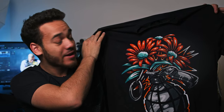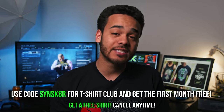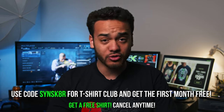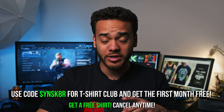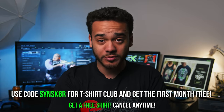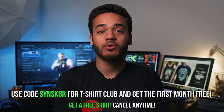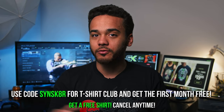April T-Shirt Club reveal — sign up by March 1st and you can get this. If you guys haven't signed up for T-Shirt Club yet, this is how you can get a free shirt. You can use code SYNSKATER — that's S-Y-N-S-K-8-R. Link will be in the description to take you directly to where you need to go. The code will be down below in the description and on the screen, so use that at checkout for T-Shirt Club and they will give you the first month for free.